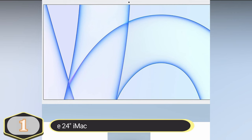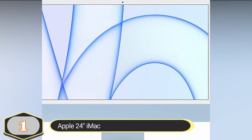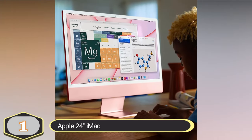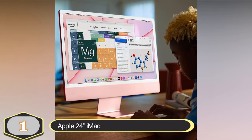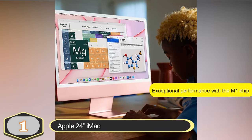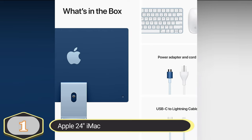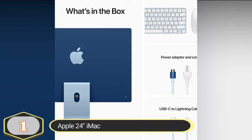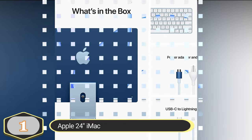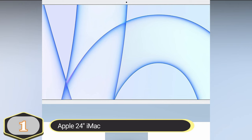Number 1: Apple 24-inch iMac. The Apple 24-inch iMac is a sleek and powerful desktop computer with a range of features designed to enhance your computing experience. The iMac is powered by the M1 chip, providing exceptional performance for various tasks. Whether you're browsing the web, editing photos, or running demanding applications like Microsoft 365, Adobe Creative Cloud, or Affinity Photo, you'll experience fast and responsive performance.